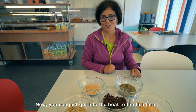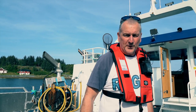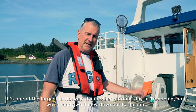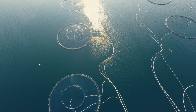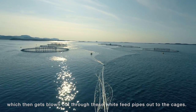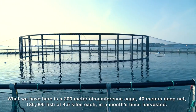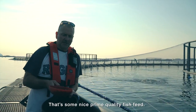Now you can just get in the boat to the fish farm. Welcome to Marine Harvest — the site we're going to visit today is Persefjord, one of the largest in Norway. We'll drive out to the site. We have a look at the feeding system first: the barge holds 750 tons of fish feed, which gets blown out through these feed pipes — the white pipes — out to the cage. What we have here is a 200-metre circumference cage, 40 metres deep net, with 180,000 fish averaging four and a half kilos, ready to be harvested in a month's time. Some nice prime quality fish feed.